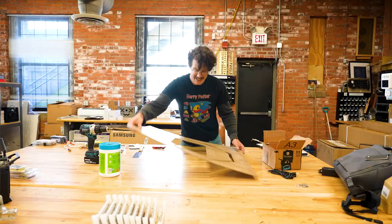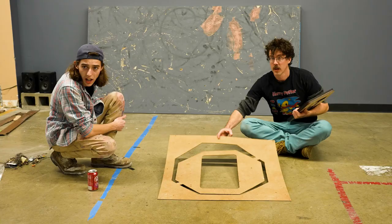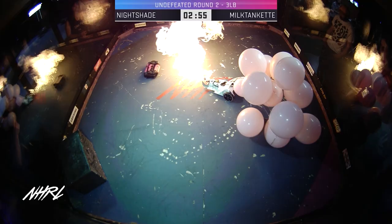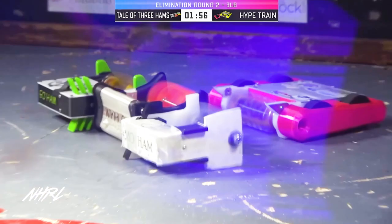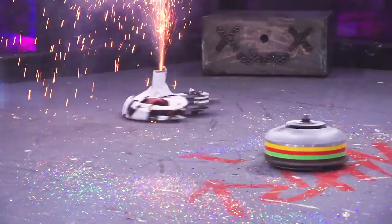My name is Sam Hansen and I'm one of the evil henchmen here at the NHRL. Our rules are cool because it's only one page long. Builders will build to the edge of the rules, and here our edge is soft — so we don't know how far builders will take it, and I think that's what makes fighting robots at NHRL the coolest around.